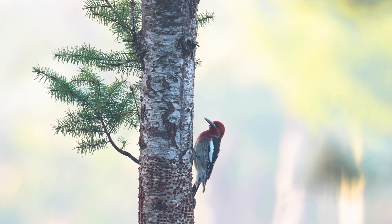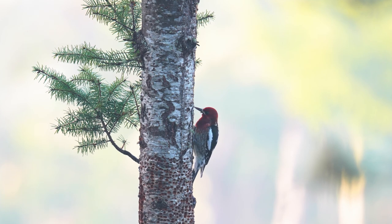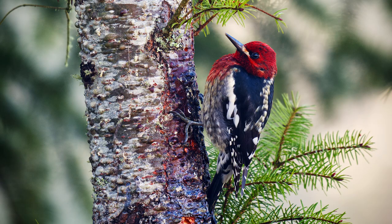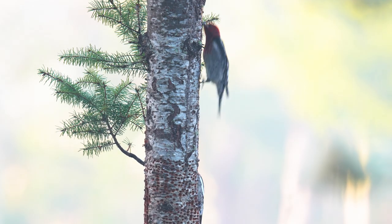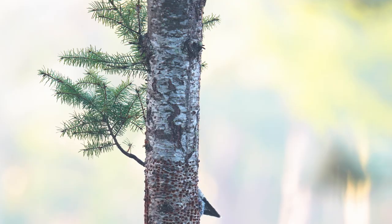The red-breasted sapsuckers are medium-sized woodpeckers with dark red heads and breasts. They have a white line down the wing when folded and a white spot in front of their eye. Males and females look the same, but juveniles are darker and without the bright red head.